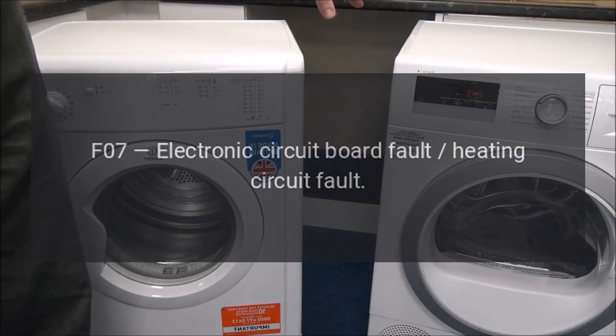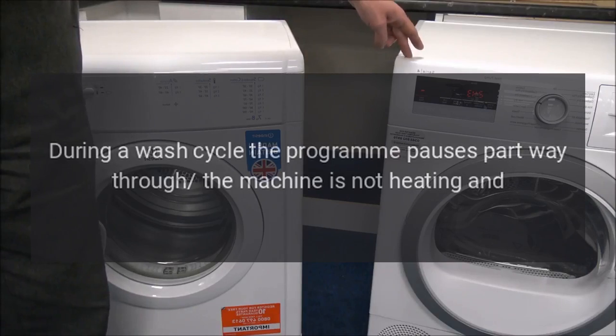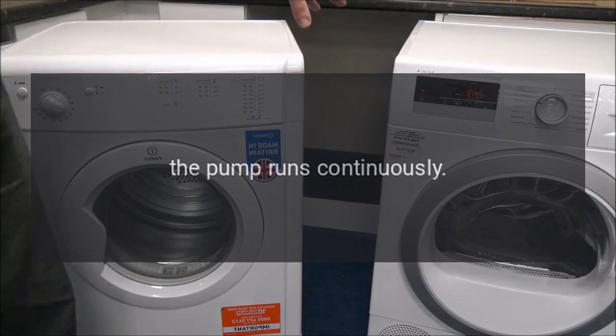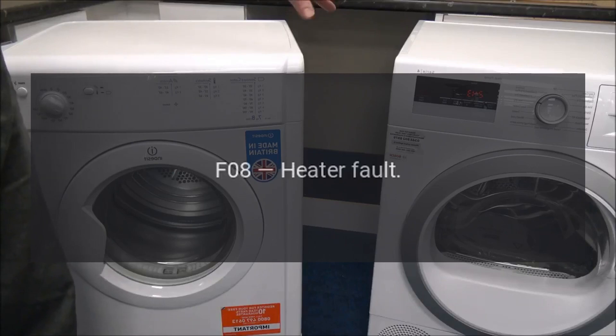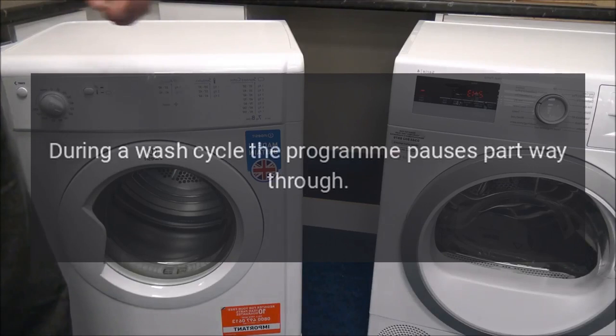Code F07 - Electronic circuit board fault / heating circuit fault. Problem: during a wash cycle the program pauses part way through; the machine is not heating and the pump runs continuously. Code F08 - Heater fault. Problem: during a wash cycle the program pauses part way through.